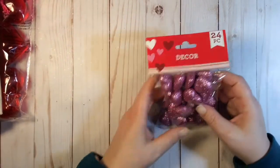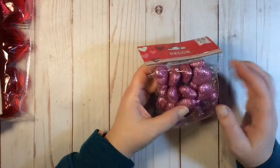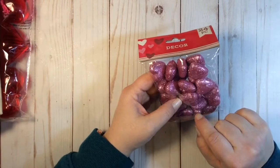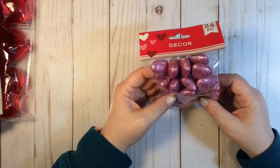I got some table scatter, decor, vase filler — whatever these things are. I'm not exactly sure how I'm going to use them, but I did have the idea to put a screw eye in the top and put them at the bottom of a dangle.